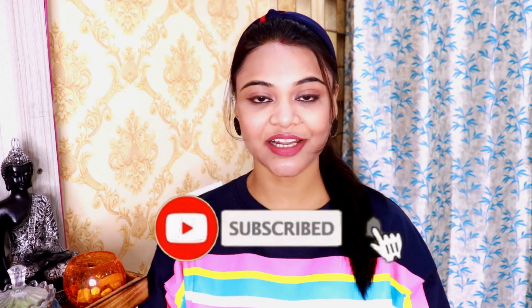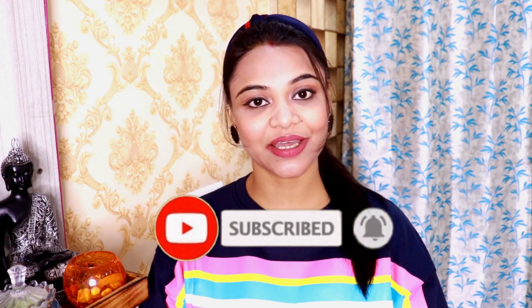Hey, welcome back to my channel, I am Prerna. In today's video I'm going to share with you all how you can achieve crystal clear skin. If you are new to this channel, please consider subscribing because I bring so many good skincare videos for you, and if you find this video helpful please hit like.